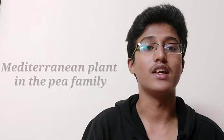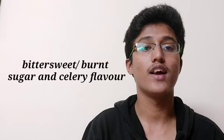The fourteenth spice is fenugreek seeds, called methi in Hindi. Fenugreek is a flat yellow-brown seed from a Mediterranean plant in the pea family. It has bittersweet, burnt sugar, and celery flavors and is used to make chutneys and in the Moroccan spice blend ras el hanout. The seeds can be toasted to reduce their bitterness.